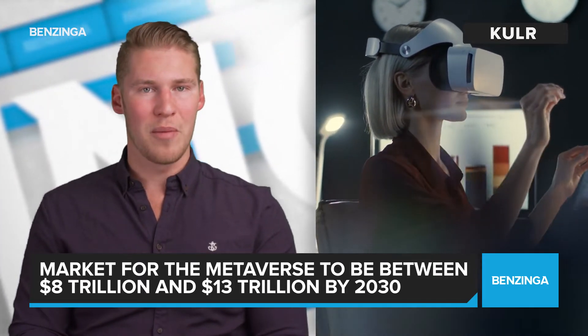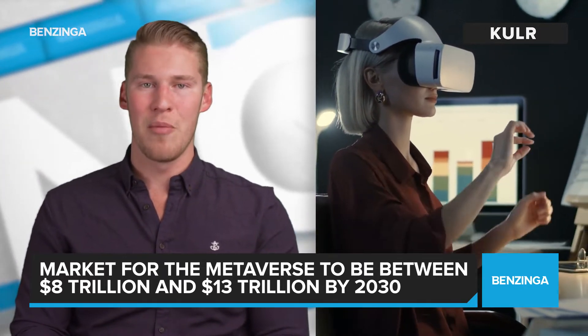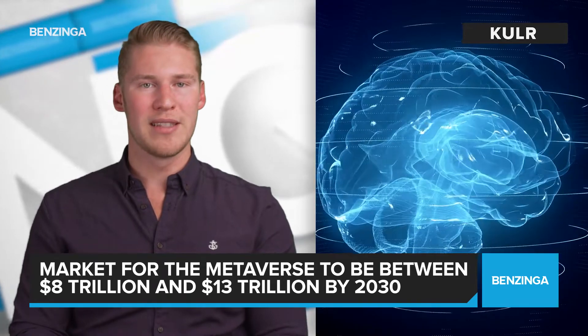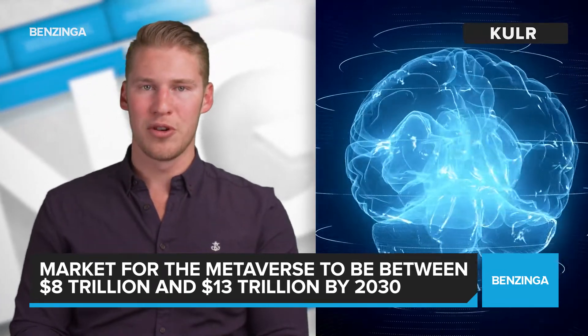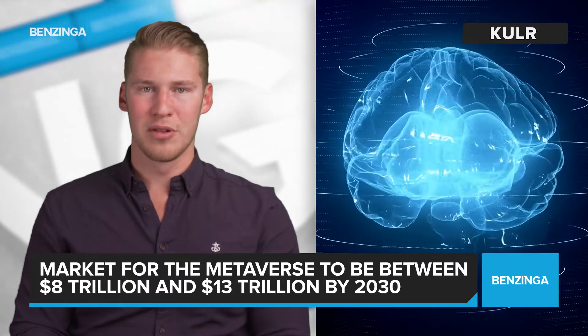"We're excited to apply our carbon fiber substrate in new emerging applications such as biosensing for the metaverse," said KULR's CEO Michael Mo. "We have prior experience in this area working with Yale University researchers using similar carbon fiber materials to detect electric pulse signals from the brain."